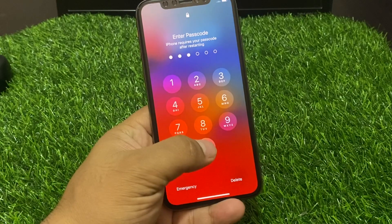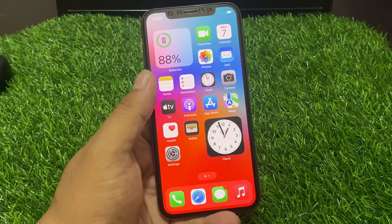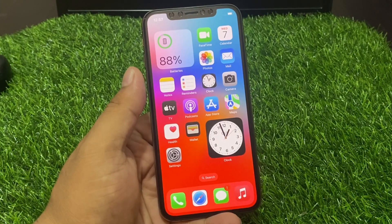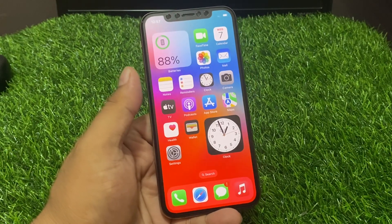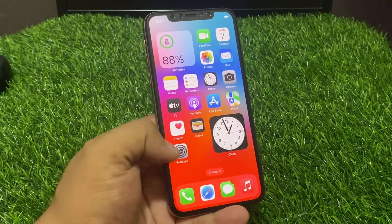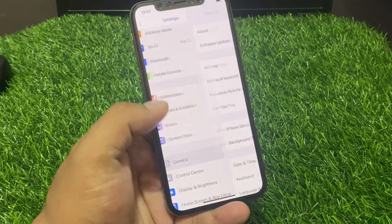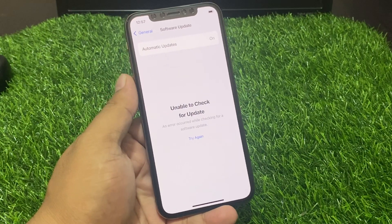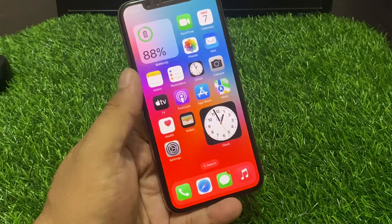Enter your iPhone passcode, then use Bluetooth to verify the fix. If that solution is not working, solution number seven is to check for an iOS update. Tap on Settings, tap on General, tap on Software Update. If an update is pending or available, download and install it to fix your problem.